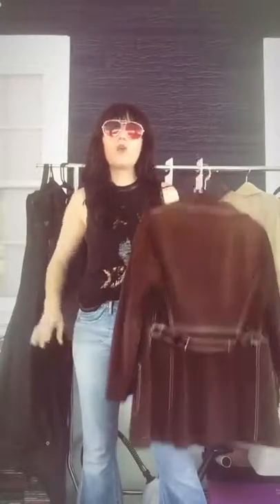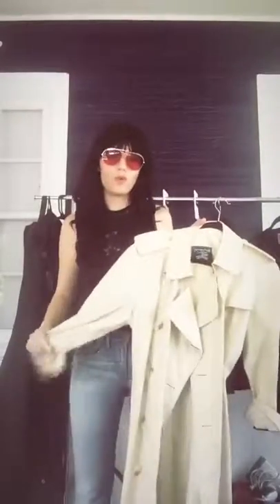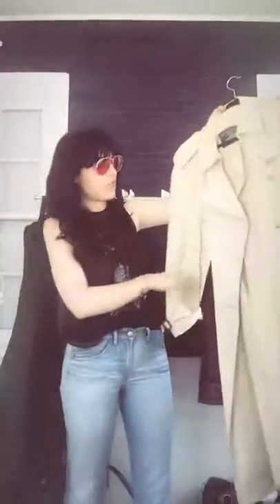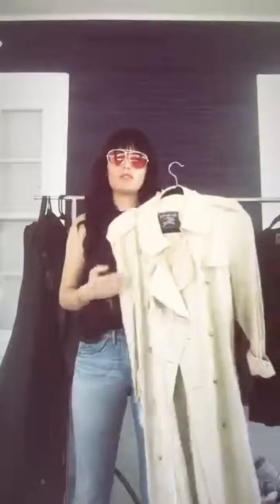Look for things that mimic your body shape on the hanger. This is a vintage jacket — it's wider up top, smaller in the middle, and it flares out, which means it will follow the curve of your body. Another option if you don't want something like that is to get something with a belt. This is a vintage Burberry trench — cinch it in at your smallest part, and you have wide shoulders, a narrow waist, and a flare at the bottom.